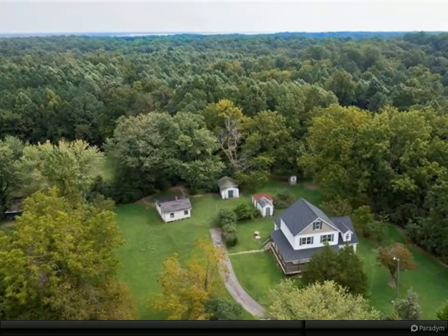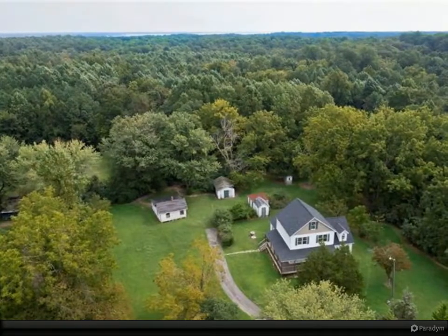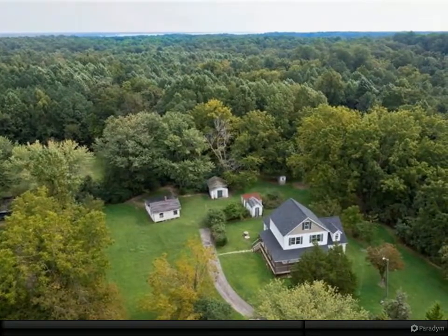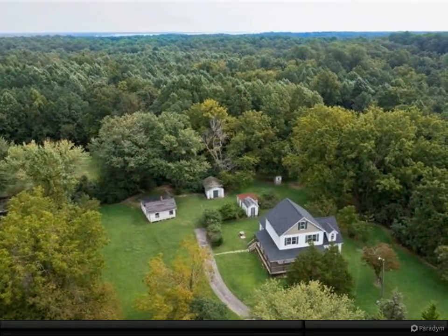Looking for that country life? Situated on over 10 acres of land, this conveniently located single-family home has easy access to Urbana, Saluda, Tappahannock, and Richmond. Outbuildings are original to the property, and this two-story modular home was built in 2017.